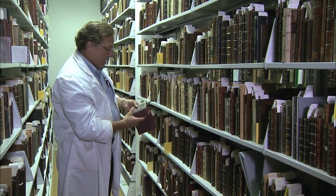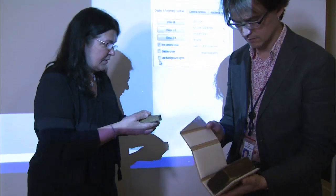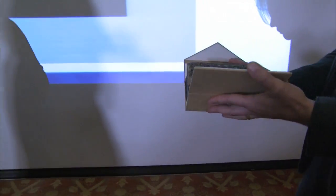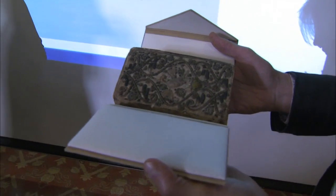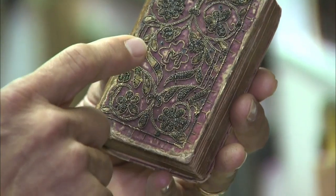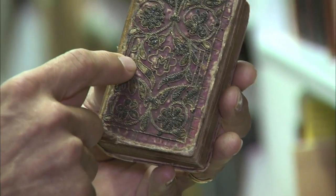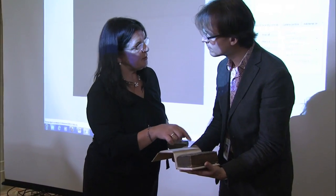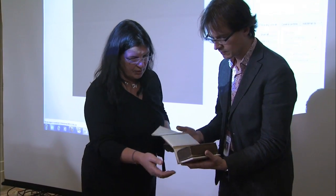It's an embroidered binding from around the 1630s. So this is another embroidered binding from the Folger. The threads are starting to deteriorate, and something like the dome would allow us to monitor its condition. We will try this one — it will give a very nice result, I hope.